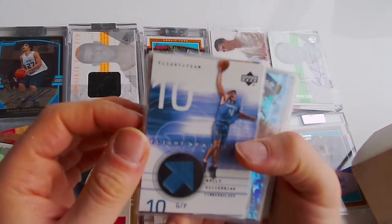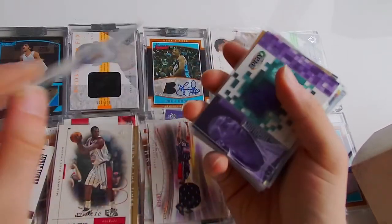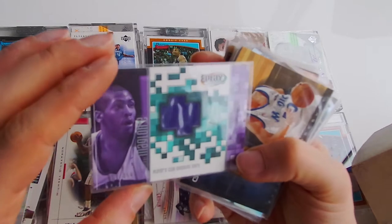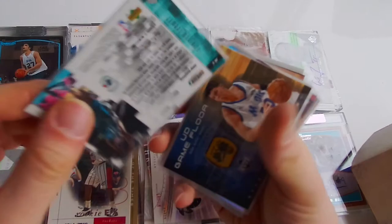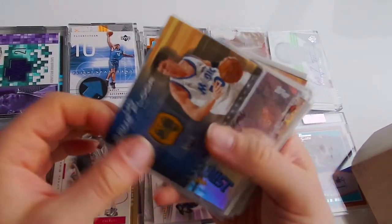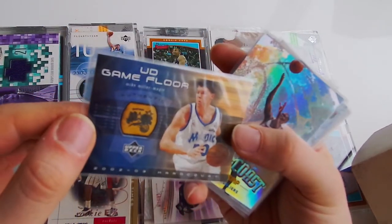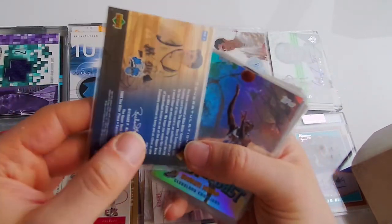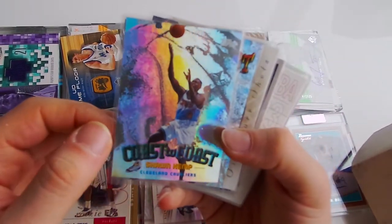Let me see what more there is. Wally Serbiak, not numbered, jersey card, out of 350. Who is this guy? Jamal Maglore - my bad English. UT Game Floor - that's a cool one. Who is this guy? Mike Miller - that's a cool floor card. Coast to Coast - Sean Kemp, that's a nice one.